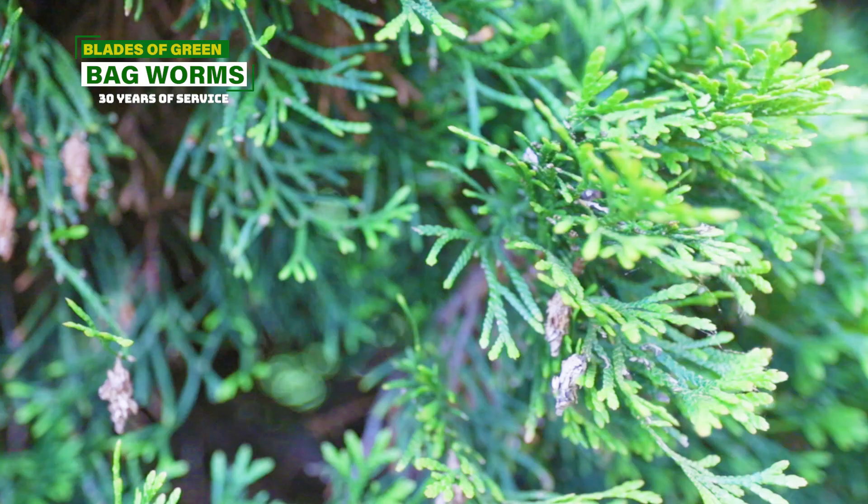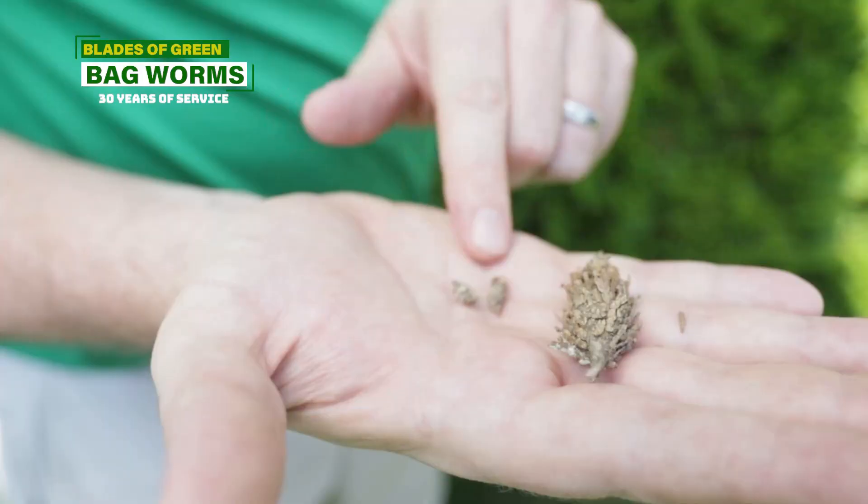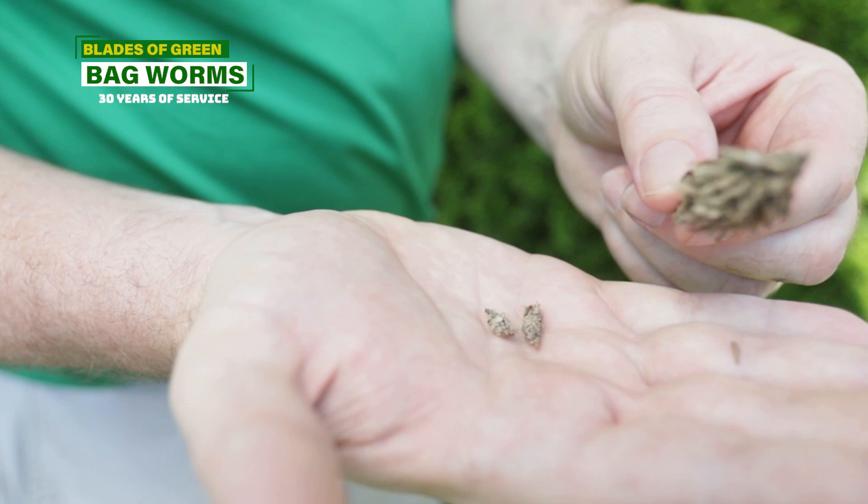What are bagworms? These are terrible little insects that get on your evergreens — mainly Leyland Cypress, Arborvitae, or other pines. They look like little pine cones, and what they do is slowly kill that plant or tree. Then they spread to the next one and the next one, and they can wipe out a whole row of Arborvitaes in just a few years.